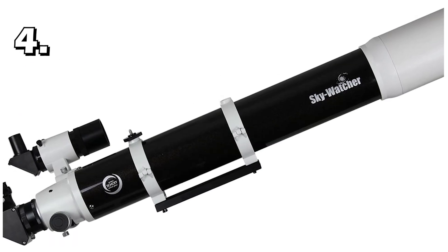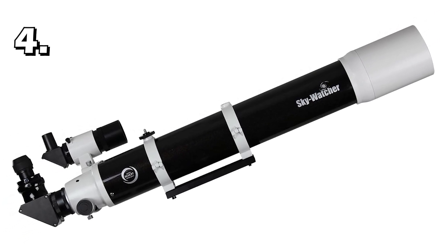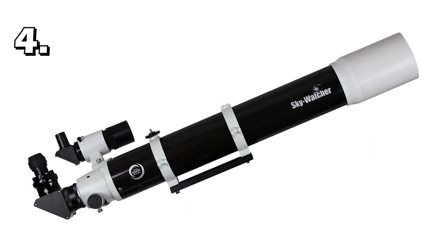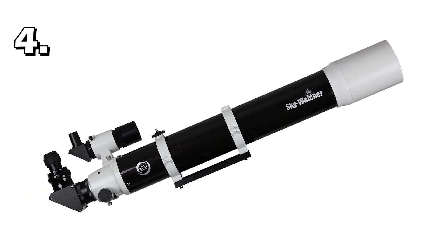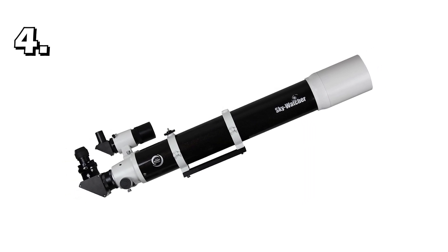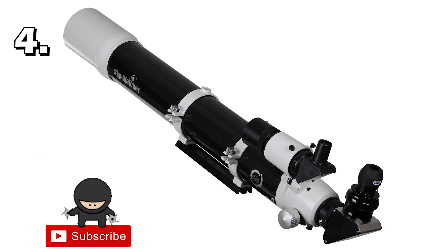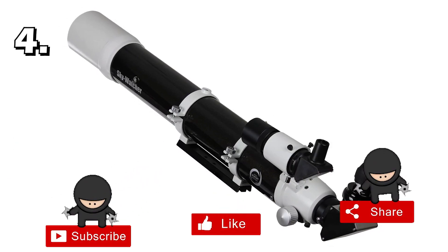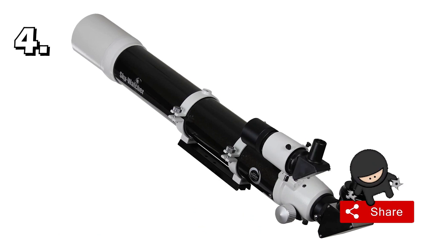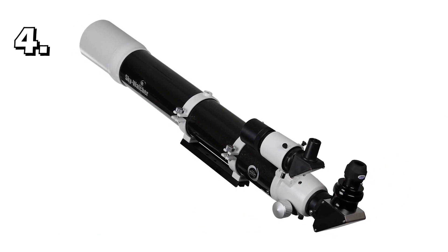Our fourth telescope is the SkyWatcher Pro-ED 100mm Doublet APO Refractor. This telescope is best suited for people who are very serious about planet hunting. This is a refractor type telescope. Its focal length is 900mm and aperture is 100mm, which makes its focal ratio 9. Its maximum magnification is 200 times with a 4mm eyepiece. It has a very high quality lens which gives a superb result at full magnification, so this telescope is useful at its full magnification capacity, unlike previous telescopes.